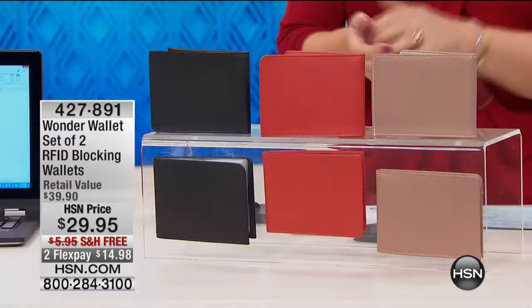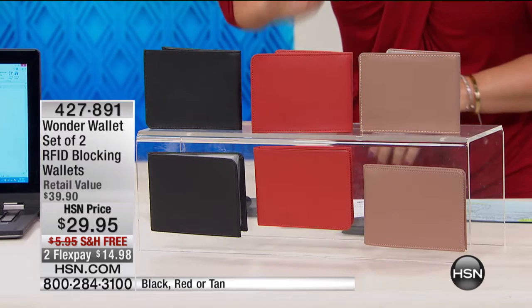We've got great deals right here right now. We're talking about a product that is so hot, it's on fire right now. Here at HSN everybody wants the Wonder Wallet. We're offering you two RFID blocking wallets — it's a two-pack of grained leather wallets, really soft buttery leather.